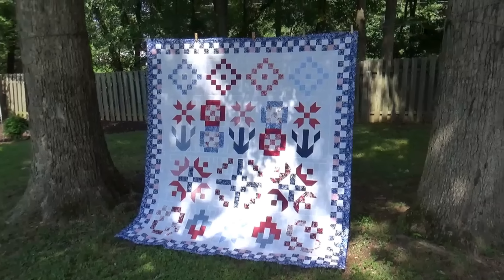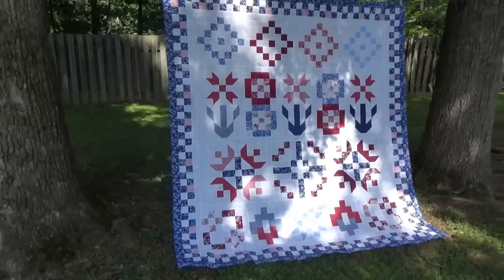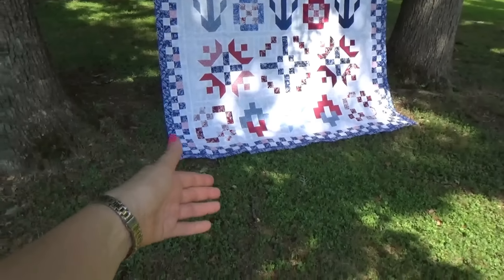Hi, it's Pat Sloan here and we are on the last day of our Block Wednesday. There it is with the border on — we are done with Block Wednesdays! I went outside so you could see the whole thing more easily. It's a big quilt, particularly after you get that border on, adding like 12 more inches all the way around with the inner border and the outer border.